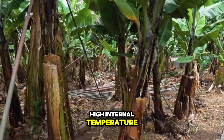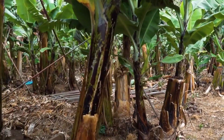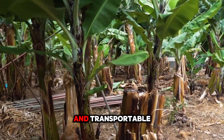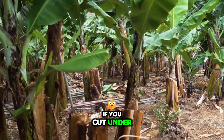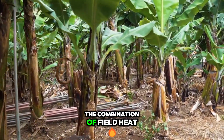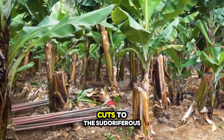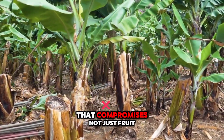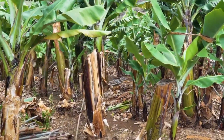High internal temperatures can dramatically reduce the green life — the critical period during which bananas remain unripe and transportable. If you cut under intense sun, the combination of field heat and mechanical cuts to the pseudostem risks encouraging bacterial ingress that compromises not just the fruit, but the future health of the mat.